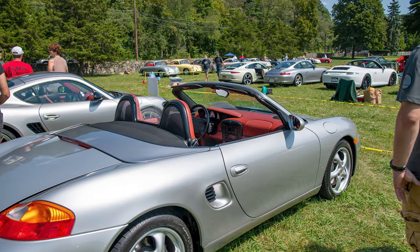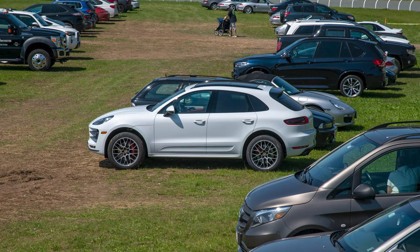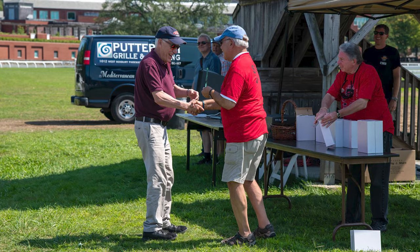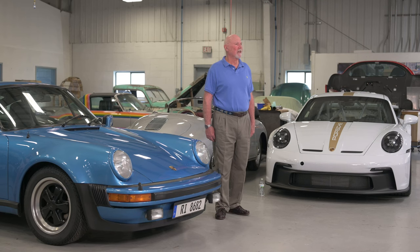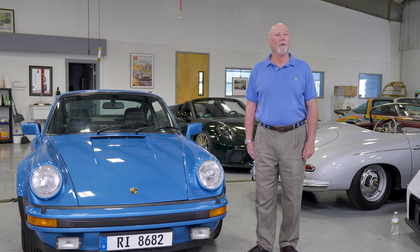If a person had a base sports car or four-door Porsche and prepared it extremely well, they can be very competitive and potentially place first depending on how they've prepared their vehicle. It doesn't matter what color it is, what the price was, or how long the car has been owned — it's strictly based on how well it is prepared, meaning how clean it is and whether there are any chips or blemishes that may have needed to be touched up or fixed.